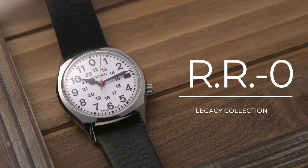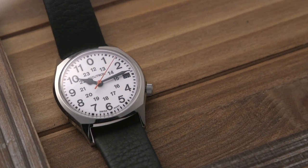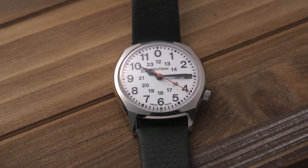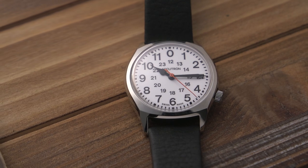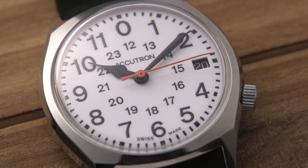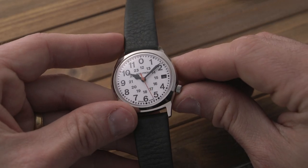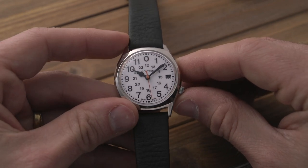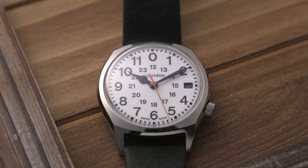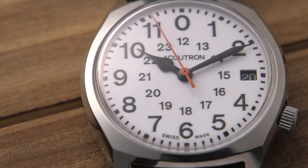The third watch we're going to be taking a look at here is the RR0. This is known as the railroad watch as it features a design that was very similar to that of a past approved 1970 Canadian railroad watch. The look of the 34 millimeter case of the RR0 is very different than many of Accutron's other offerings in that it is largely symmetrical, save for the placement of the crown, which, like the 505, is at four o'clock. As this was originally intended to be a tool watch, the dial is extremely legible and useful.